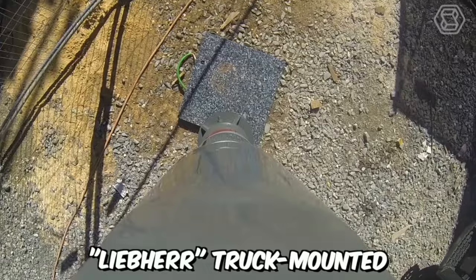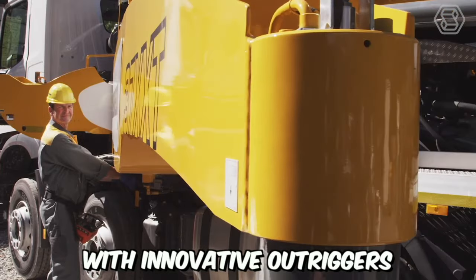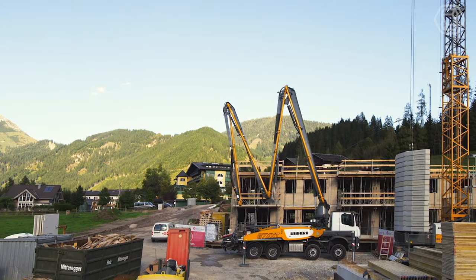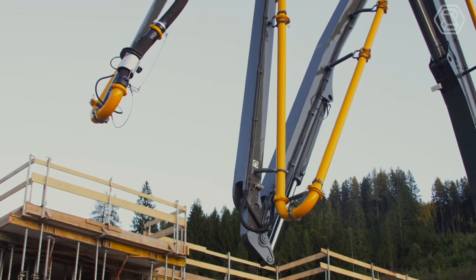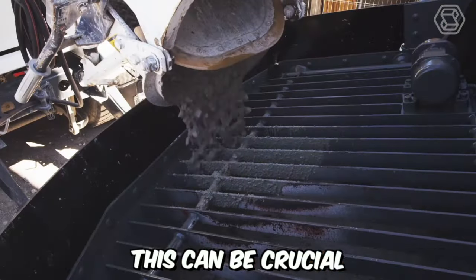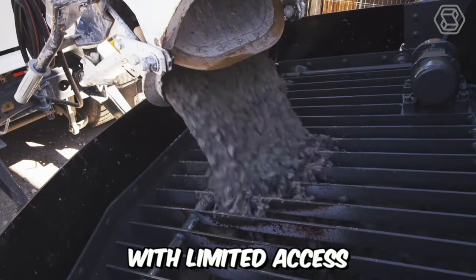Liebherr truck mounted concrete pumps with innovative outriggers are incredibly advanced machines. The main feature lies in the presence of four swiveling outriggers, which ensures maximum flexibility and a vast range of boom rotations supported by a narrow configuration. This can be crucial when working on construction sites with limited access.